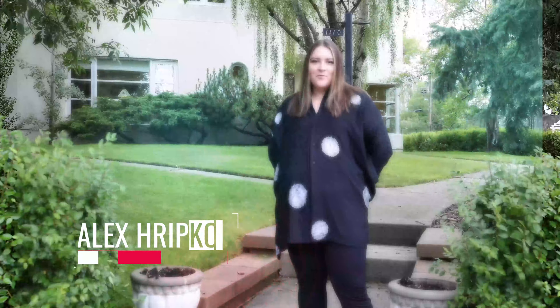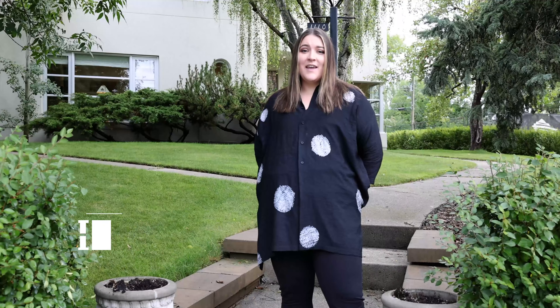I'm Alex Ripko with Royal LePage Benchmark. Today we are at 1110 Levis Avenue Southwest, located in the Garden District in Upper Mount Royal.